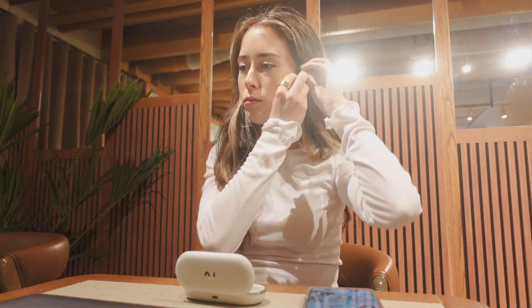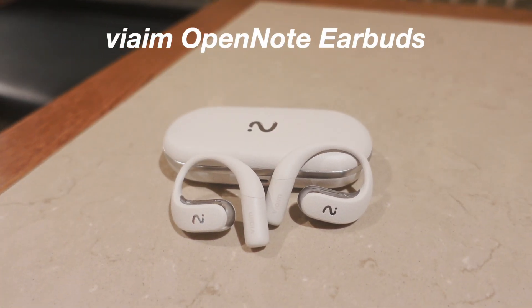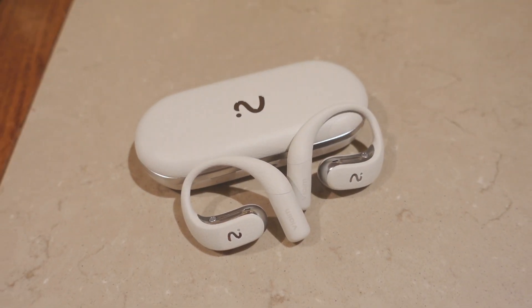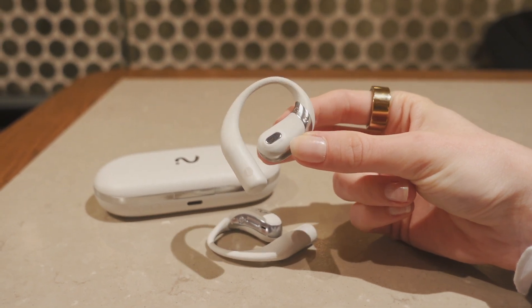With everything Apple Intelligence can do, I've been wanting that same kind of support in actual conversations like meetings and calls. That's why I've been using the Viaym OpenNode earbuds. Thank you Viaym for sponsoring today's video. These might look like regular open-ear earbuds but they're actually packed with smart features that make them feel more like a productivity tool.